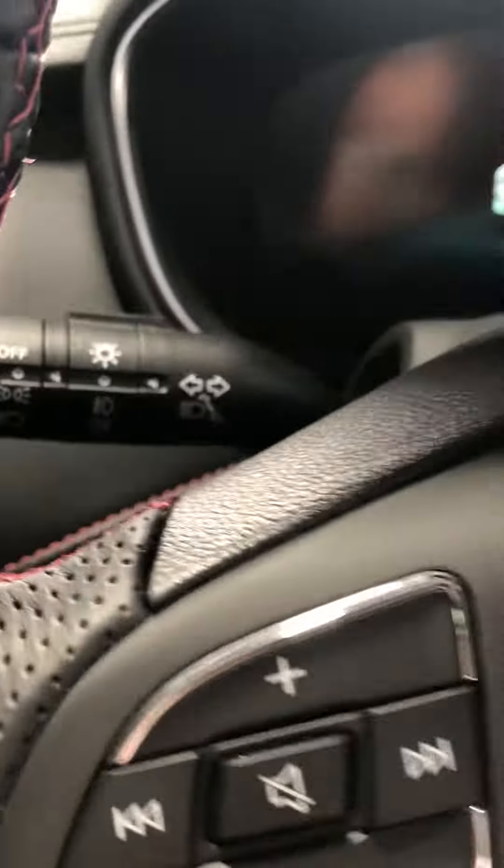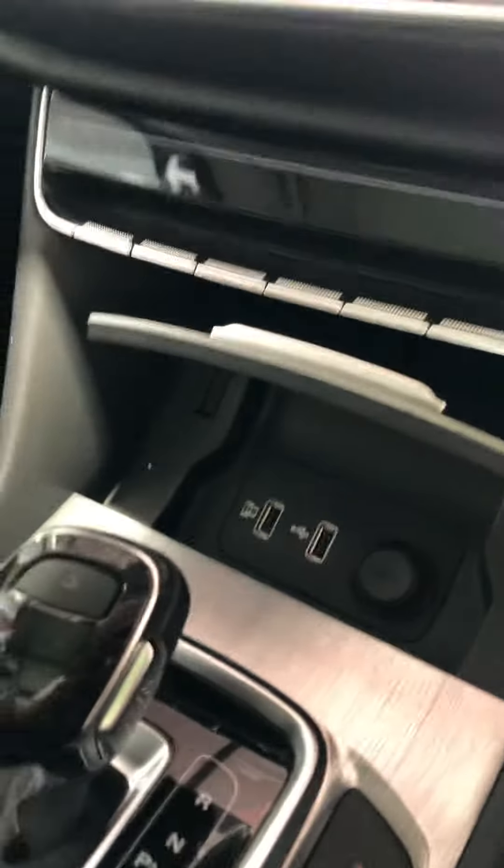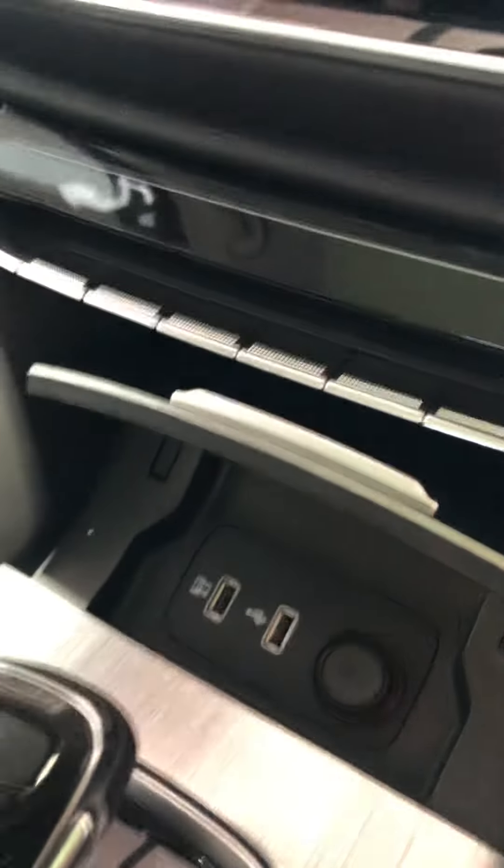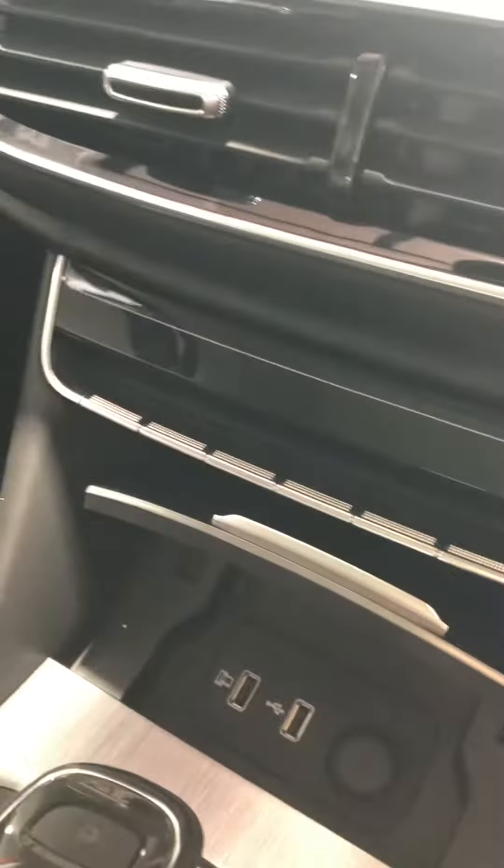As you can see, in here are just your charging cables, which if you have an Apple phone you can immediately sync the phone to Apple CarPlay, or alternatively we can just use the Bluetooth system.